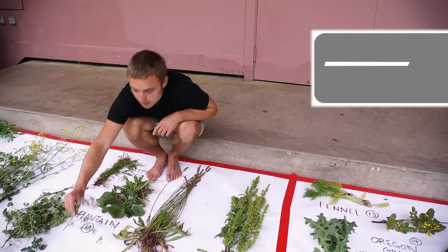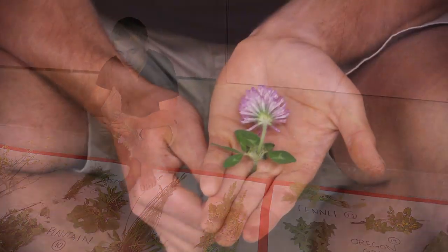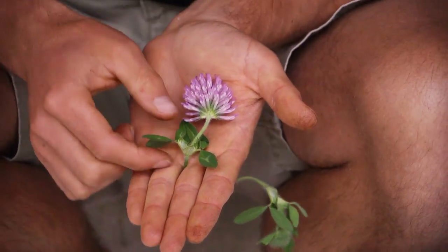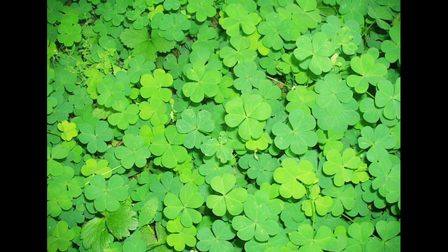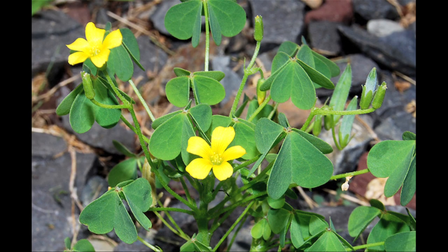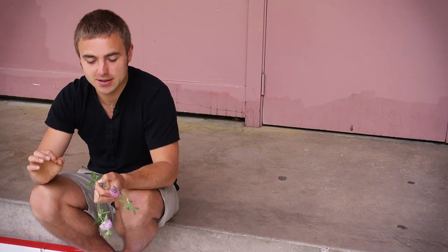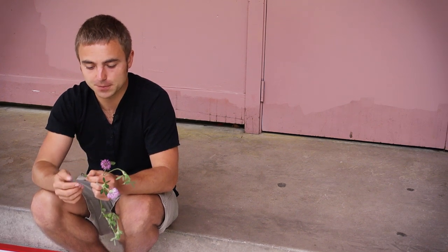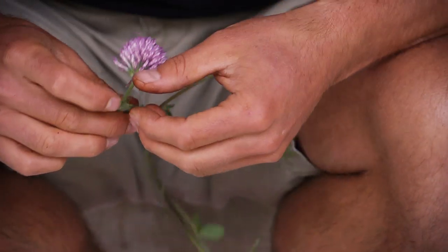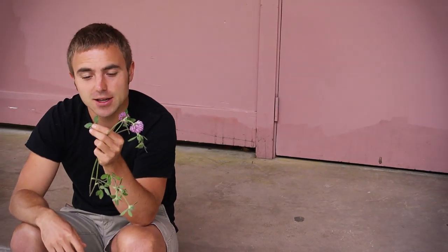We have clovers — there are many types and this is a giant red clover. All clovers are going to have three leaves that are oval in shape. Now there's another plant that looks very similar called wood sorrel. Wood sorrel has a similar growing structure, however it has three heart-shaped leaves, whereas clover has three oval leaves. So look at your leaf patterns: heart-shaped means wood sorrel, which is edible; oval means clover. Another great identifying characteristic of clover is that it has serrated edges on the leaf.